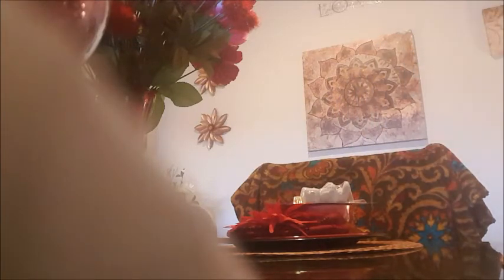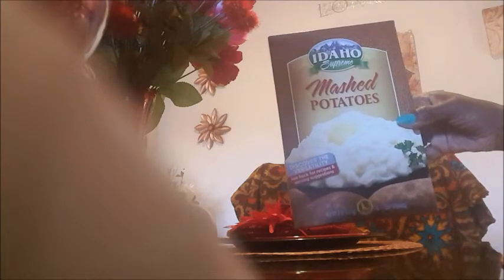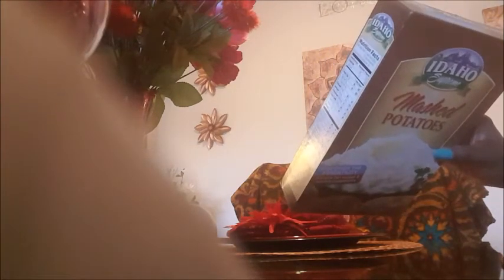I got some Del Monte diced mangoes in light syrup — hopefully they taste the same as the ones in the grocery store. I checked the date: November 24th 2016 — they'll definitely be gone before that. I have tried Idaho mashed potatoes before, so I know they taste basically the same as what you buy in the grocery store. This one doesn't expire until May 2017 — so that's pretty good, and we'll have it gone before that too.